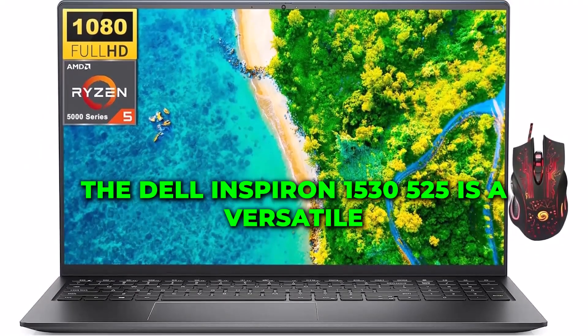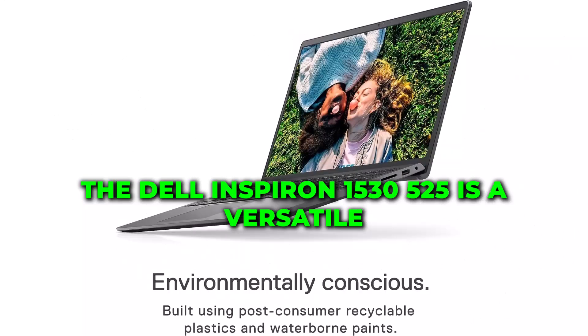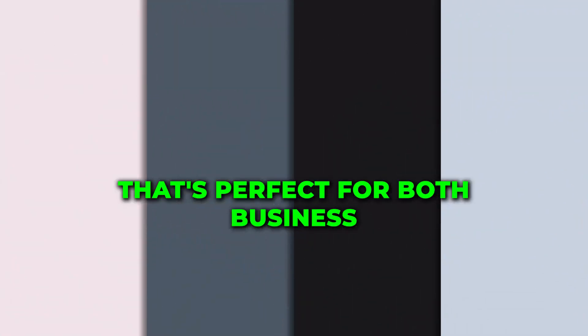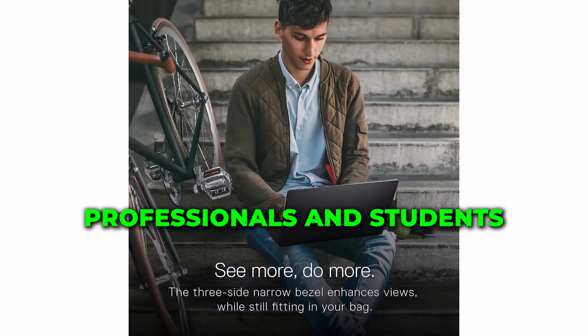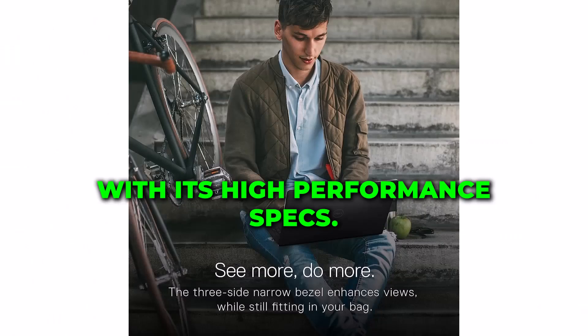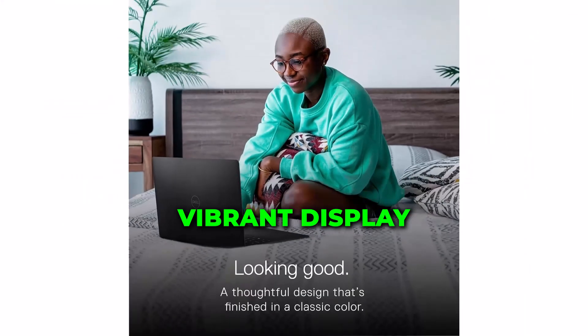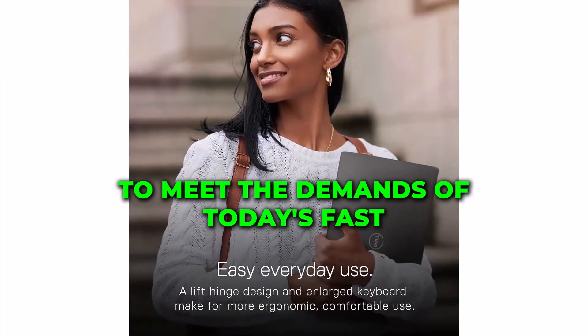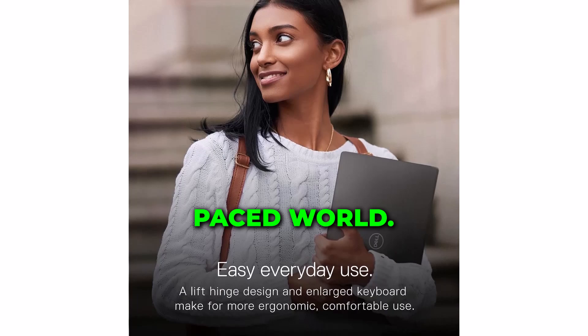The Dell Inspiron 15 3525 is a versatile and powerful laptop that's perfect for both business professionals and students. With its high-performance specs, vibrant display, and reliable battery life, it's designed to meet the demands of today's fast-paced world.